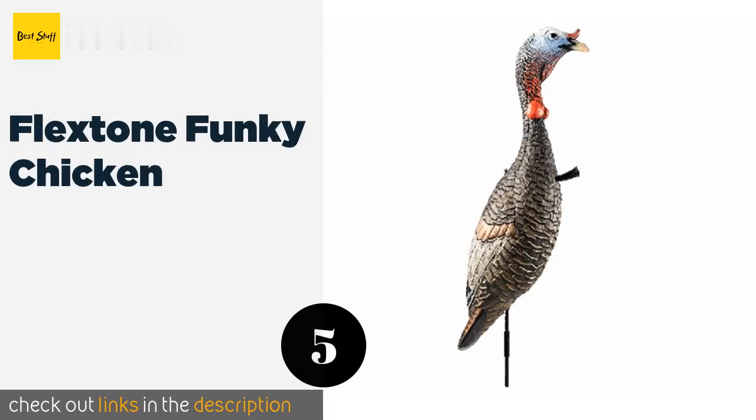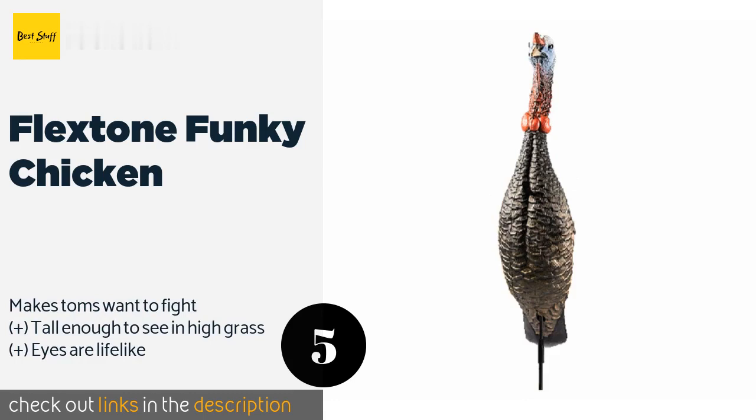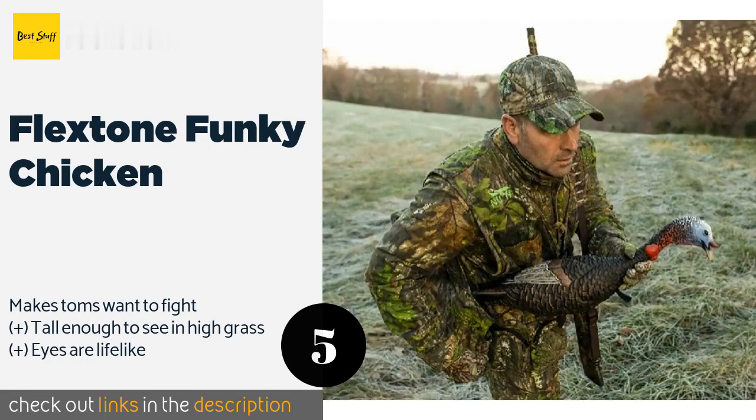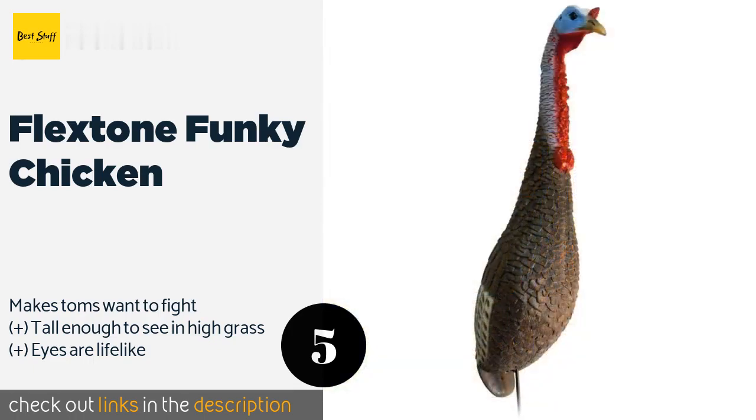The next product in our list is the Flextone Funky Chicken. The Flextone Funky Chicken is capable of attracting birds of all ages, and the non-intimidating design will ensure that none of the gobblers are scared away prematurely. It packs easily into vests and gear bags for transportation to the field. This product is available on Amazon for $45 — check out the link in the YouTube description below.